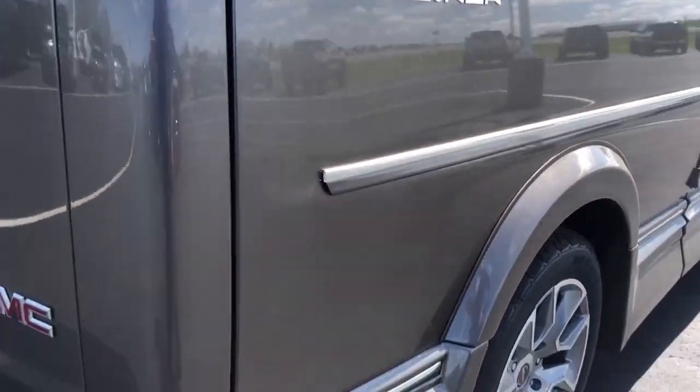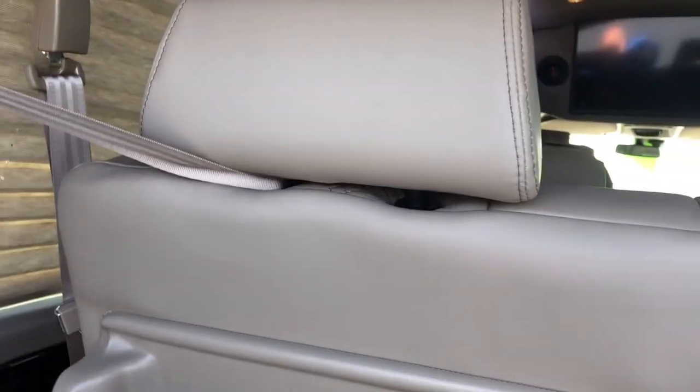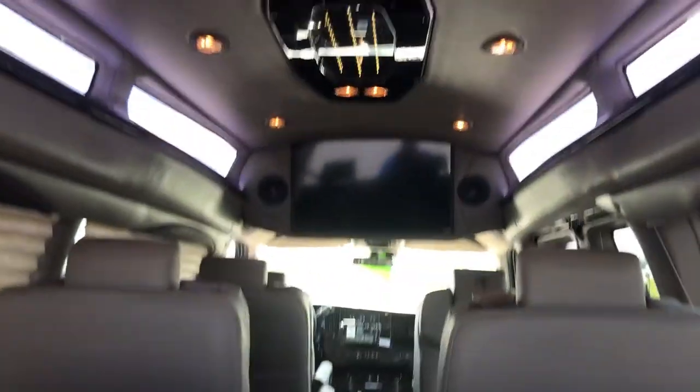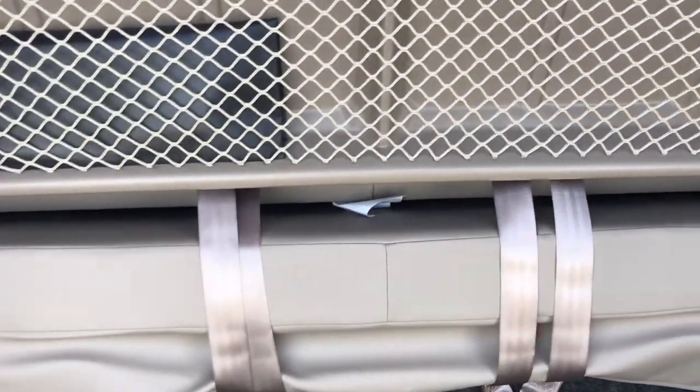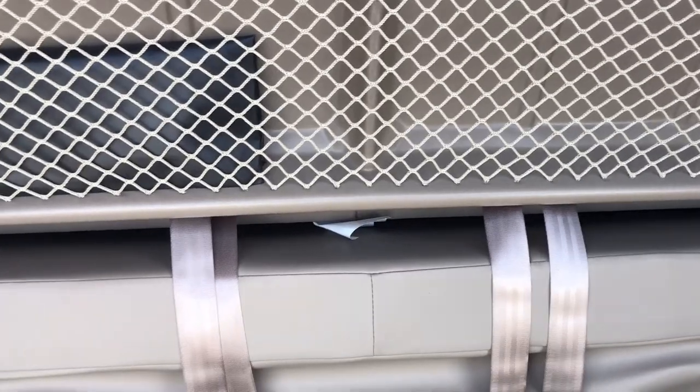Slide around the back. You've got the trailering package, the backup sensors, and the backup camera. You've got pleated shades all the way around. There's another shot of your TV. You've got the sliding sofa, so you can go anywhere from 24 inches deep, 30 inches deep, 51 inches wide.